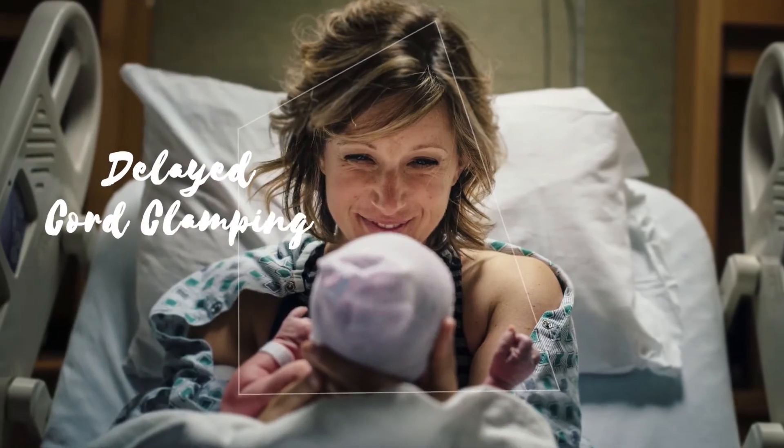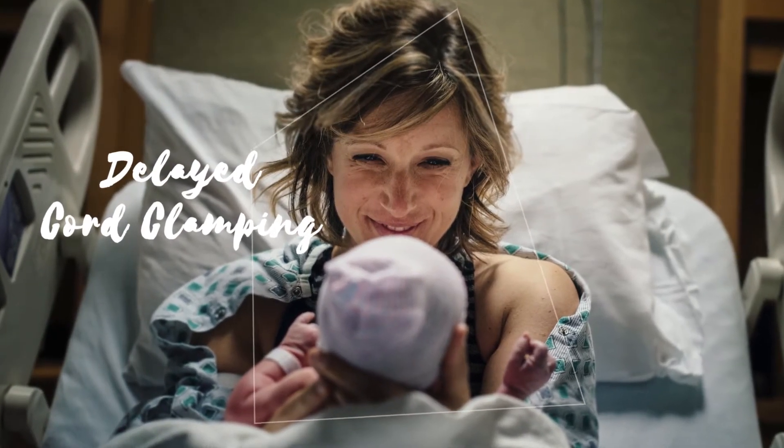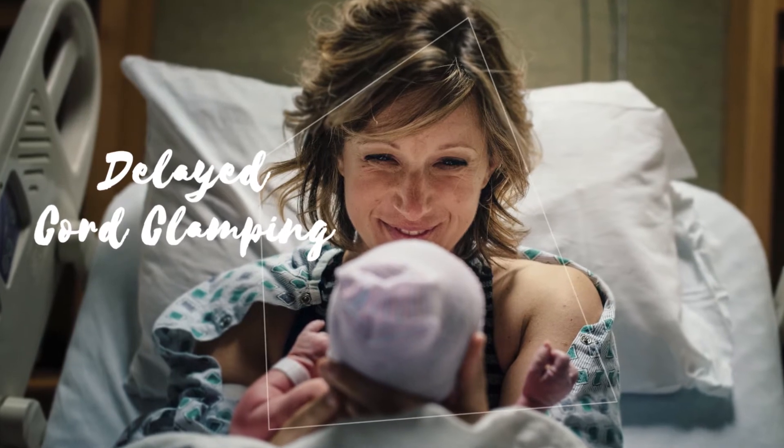However, recent evidence suggests that delaying the clamping and cutting of a newborn's umbilical cord may be beneficial to the newborn. Hence the concept of delayed cord clamping, sometimes called DCC. Delayed cord clamping is typically defined as waiting 30 to 60 seconds or longer after birth before the cord is clamped and cut.